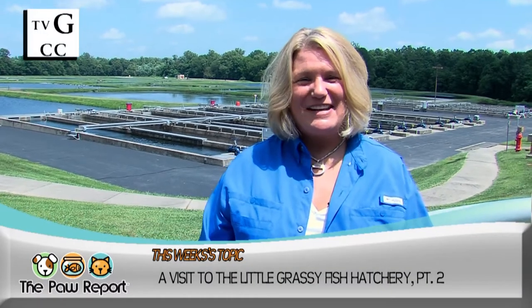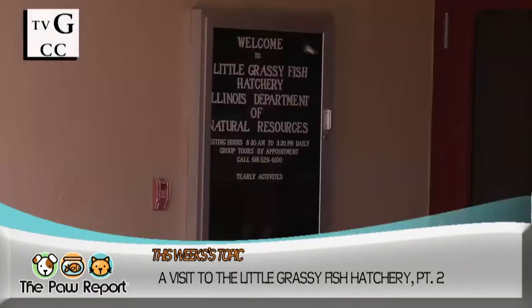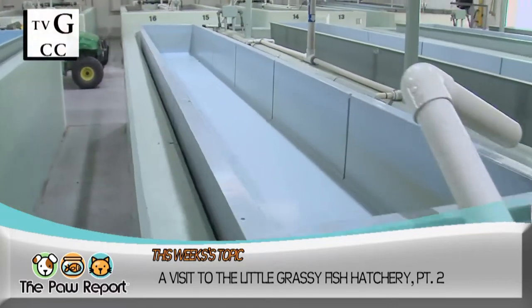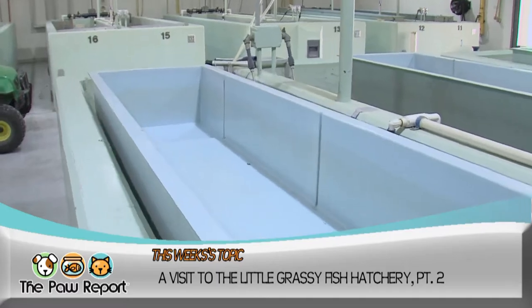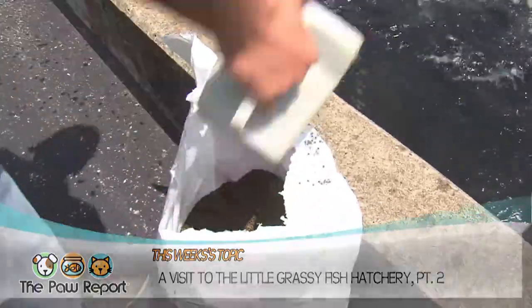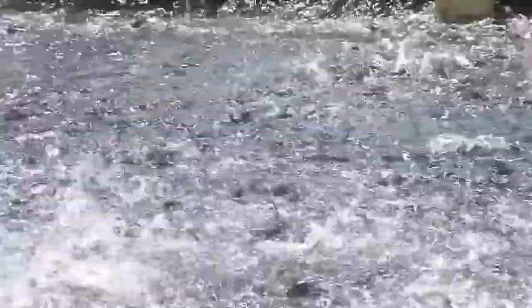We pack up the gear and head to southern Illinois for this episode of the Paw Report. Tucked away near the Crab Orchard National Wildlife Refuge, you'll find the Little Grassy Fish Hatchery. While many fish are raised here, the main event at Little Grassy is the catfish production. We'll take you on a tour of the facility and talk with hatchery manager John Zigler about its history and production.